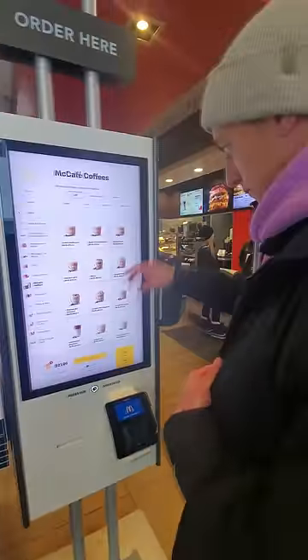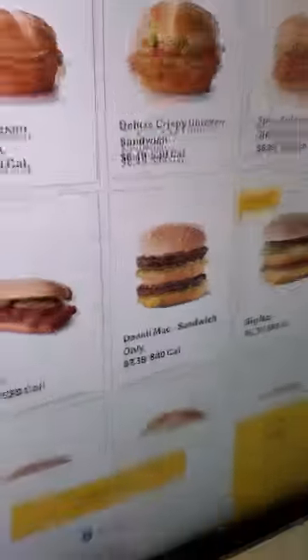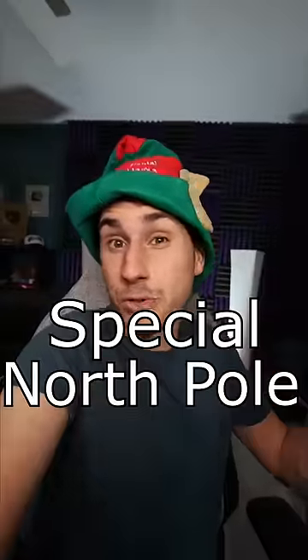The best part — they actually had a unique menu. There were two menu items that we were specifically told you had to get at the North Pole McDonald's. The first one was called the Denali Mac Sandwich. Basically, it's a Big Mac, but a lot bigger, and they had a special North Pole sauce.